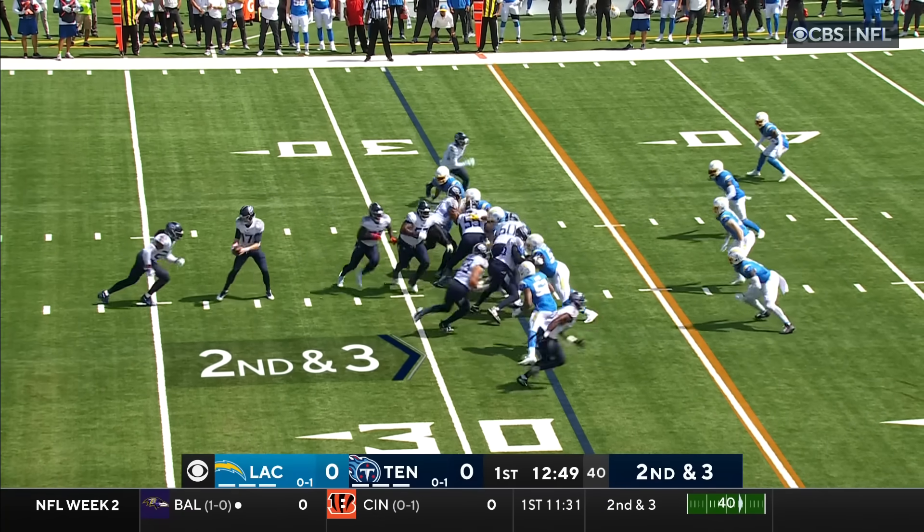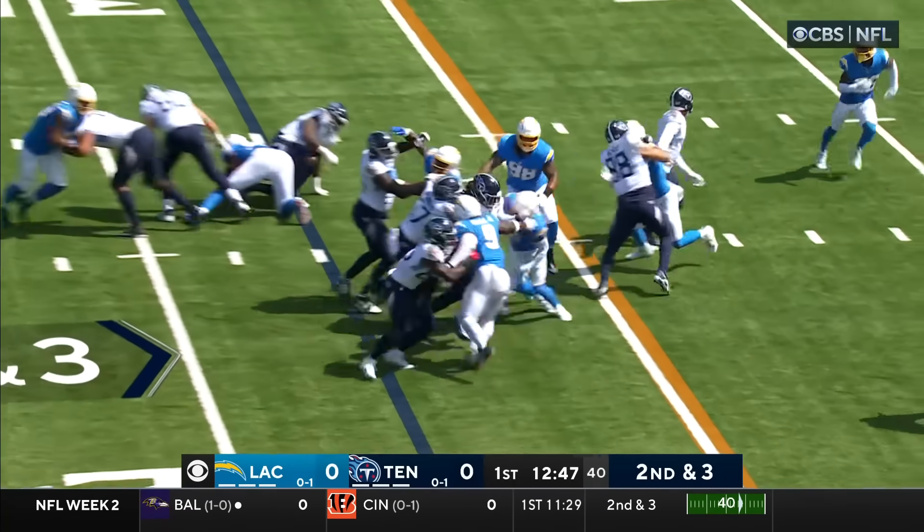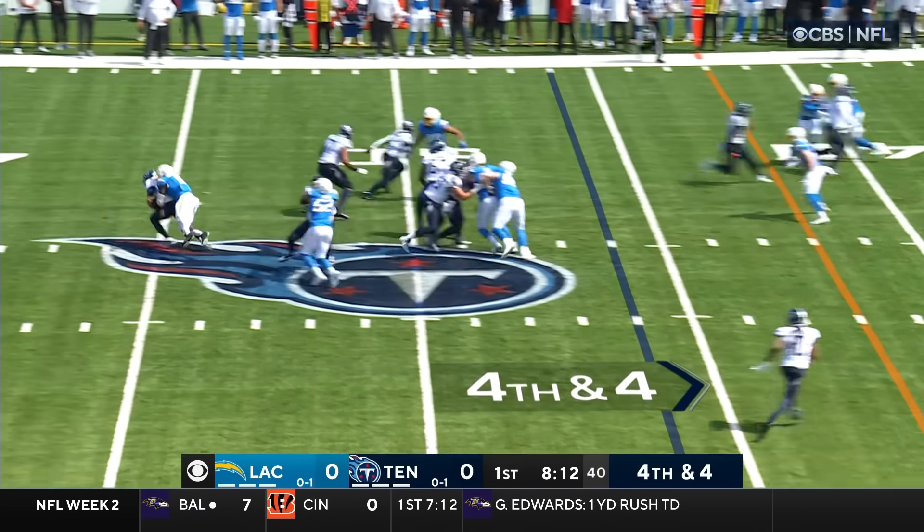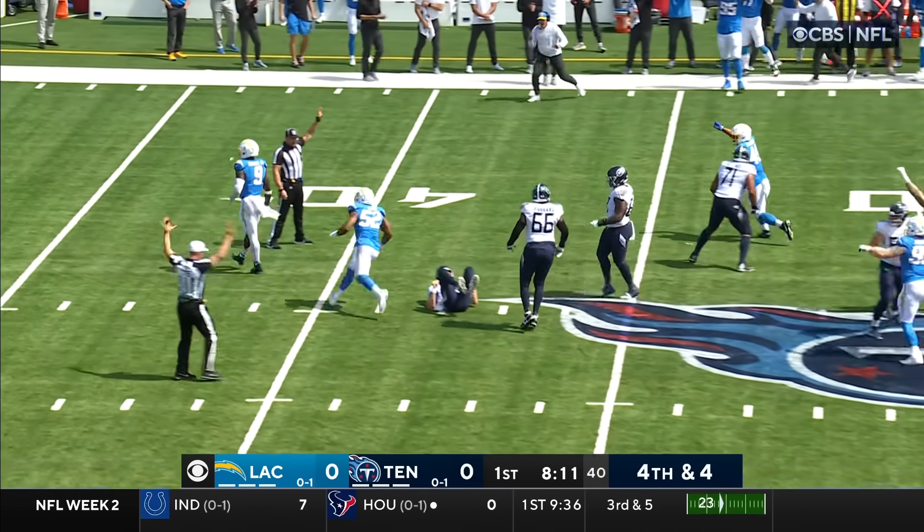Last week they hand it off to Henry. Henry's got a block, Henry powers his way. Chargers showing blitz from the outside — Tannehill's under pressure and Murray wraps him up and takes him down.